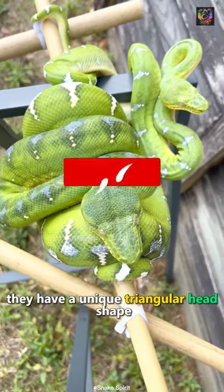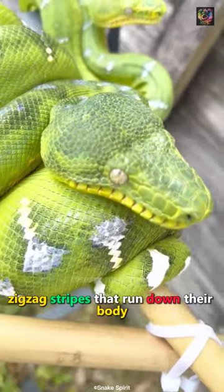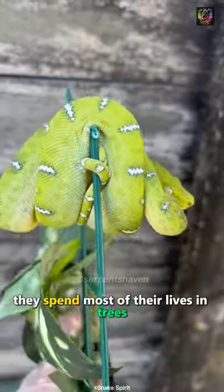They have a unique triangular head shape and a distinctive pattern of white zigzag stripes that run down their body. They spend most of their lives in trees.